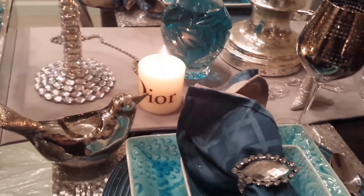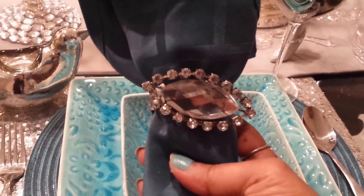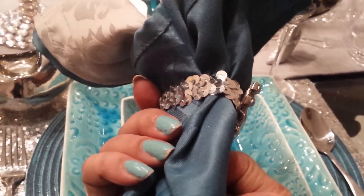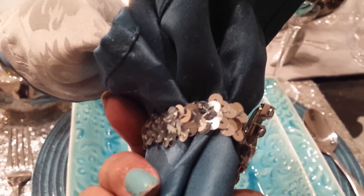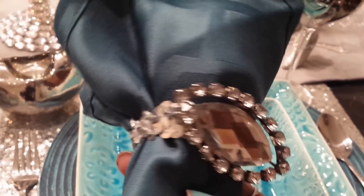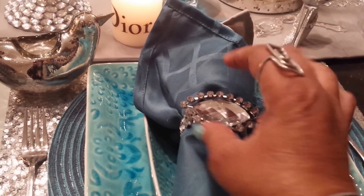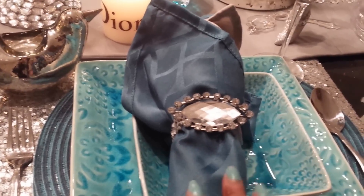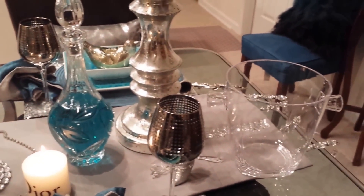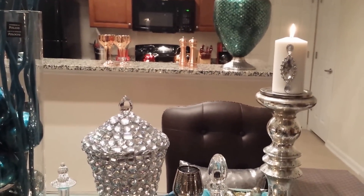I also made the napkin holder that you see here. I took some stretchy ribbon that you can get from Hobby Lobby or any craft store. I just placed it around and turned it — you would usually see someone turn it diamond shape, but I turned it this way because it just adds more of an effect. It's really pretty and beautiful, and this is called jewels.